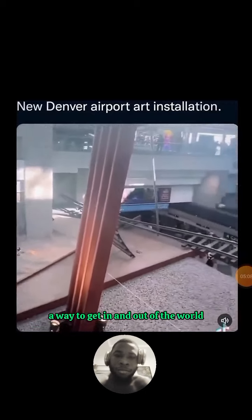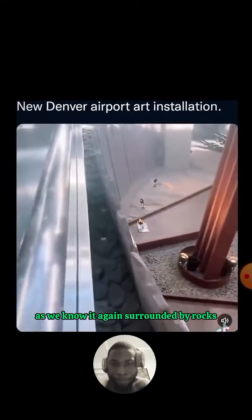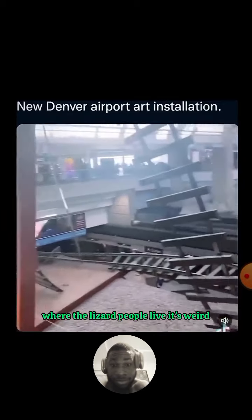Coming down here, there seems to be a way to get in and out of the world as we know it, again surrounded by rocks and sand. Maybe this is where the lizard people are — it's weird.